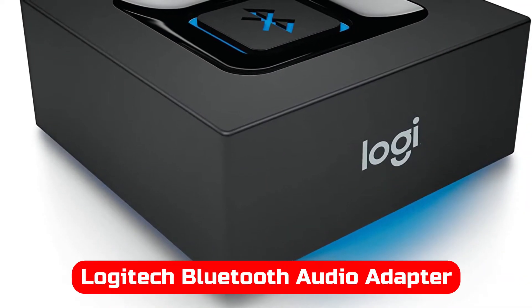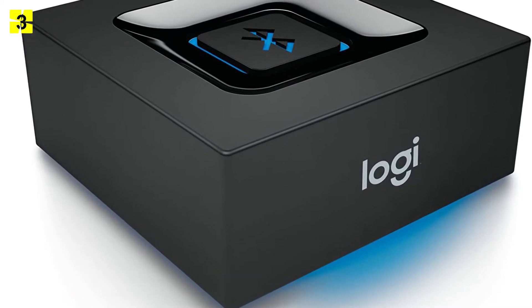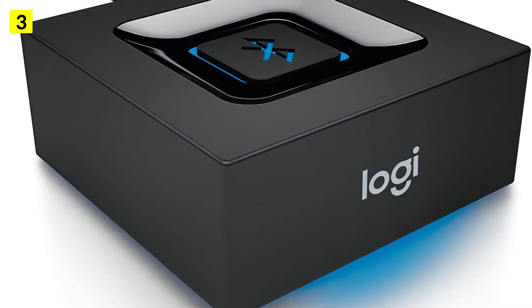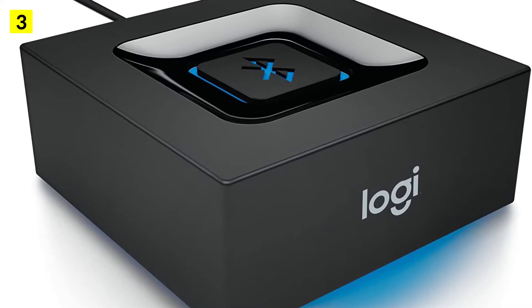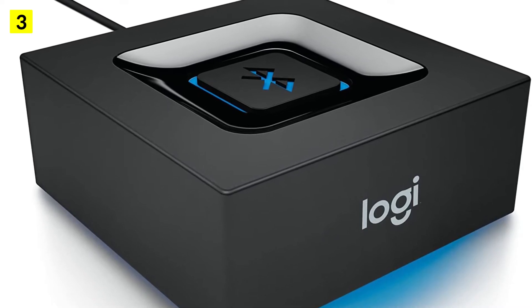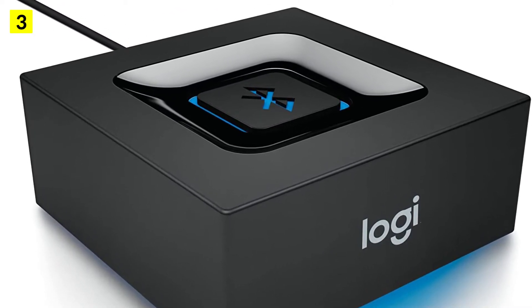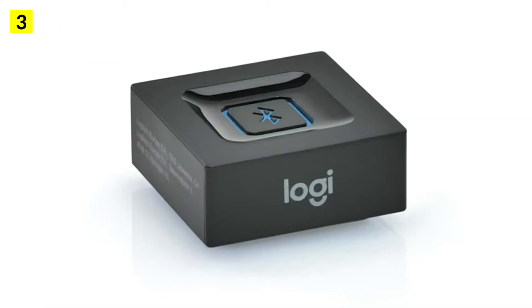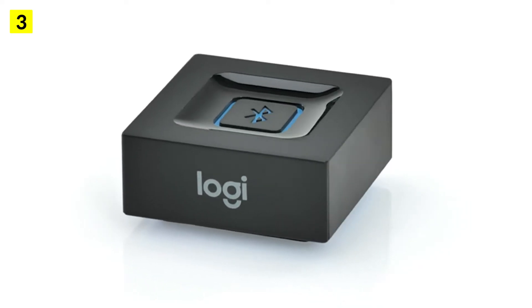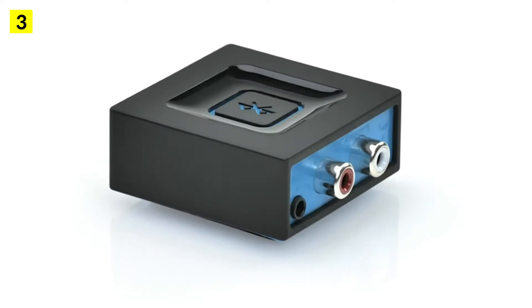At number 3 is the Logitech Bluetooth Audio Adapter. This is a Bluetooth receiver from Logitech that is extremely small and compact — so small you could put it in your pocket and barely notice it. There's no doubt that the Logitech Bluetooth Audio Adapter looks, feels, and sounds great, though there are some quirks that come with it. Its small size makes it incredibly easy to hide in your entertainment setup.